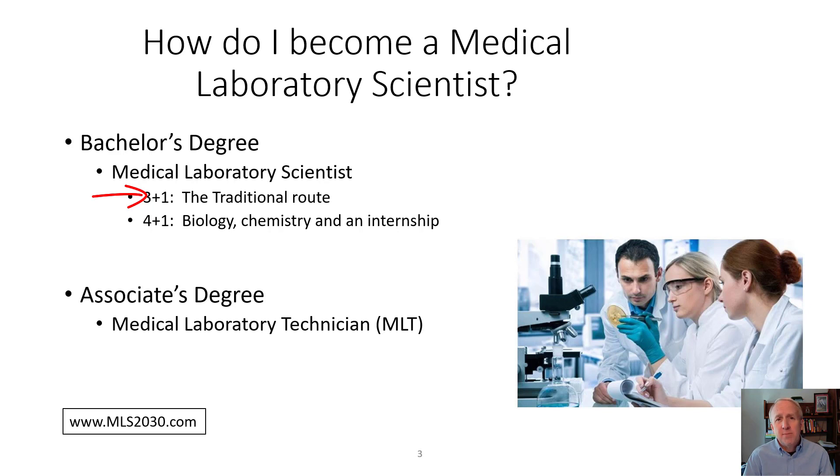The other route is more of a second bachelor's degree, called a 4-plus-1. Typically that route is: you get a bachelor's degree — usually a Bachelor of Science in chemistry, biology, maybe physics, or other sciences — and then you identify an organization, either a college provider or a healthcare organization, that provides you with a 6 to 12 month internship to get clinical skills in chemistry, microbiology, blood bank, hematology, and other areas.